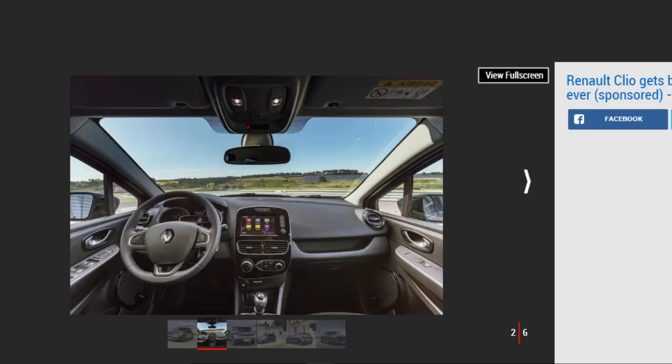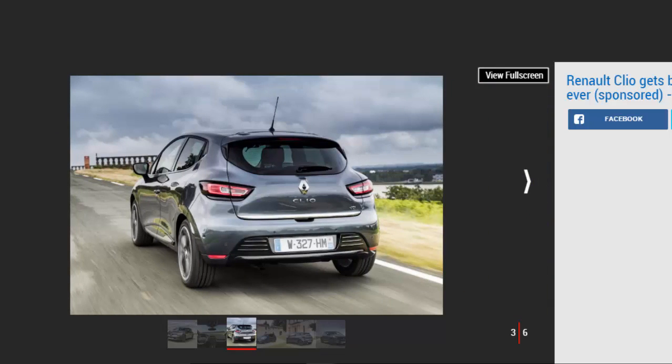Renault Clio Quality and Design Updates. For starters, the car has a higher quality feel inside. Designers have introduced materials usually reserved for top-of-the-range Renaults, from softer-touch plastics to more subtle chrome finishes. A new steering wheel and LED interior lighting also feature, giving the cabin a more refined, premium ambience.